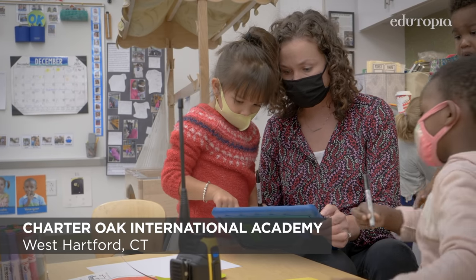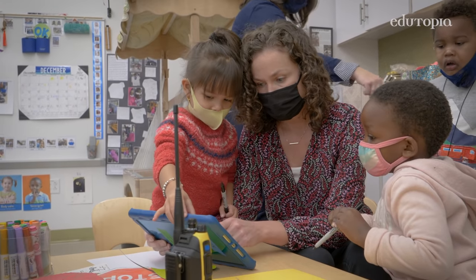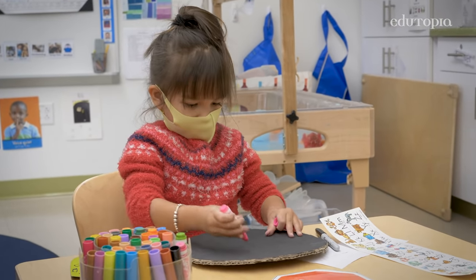Emergent curriculum is often born from the questions, interests, and passions of young children. The curriculum responds and changes depending on the interests of the children.